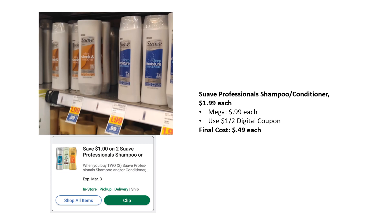Next, we have Suave Professional Shampoo and Conditioner. The white bottle ones are at the $0.99 mega sale price — the other ones like the green and gold will be more expensive. With the white bottles at $0.99, there's a $1 off two digital coupon you can load, making the final cost $0.49 each.